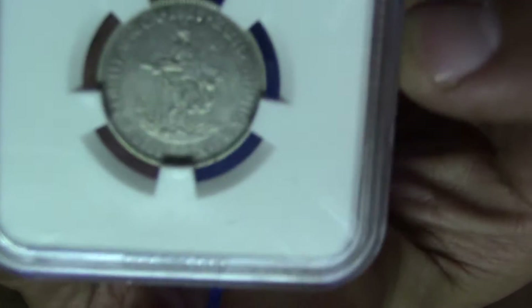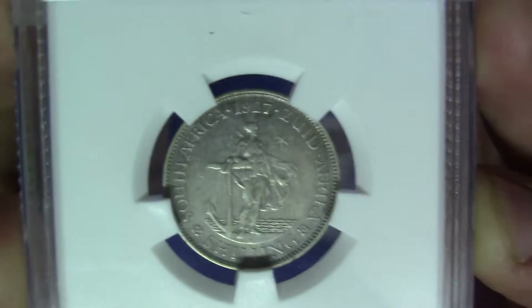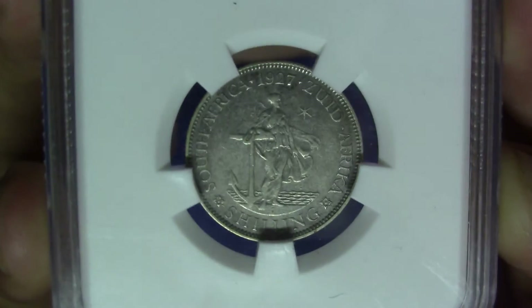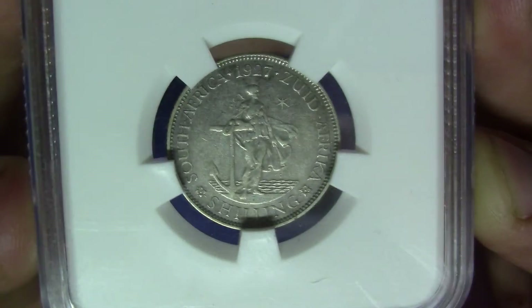Let's have a look at this coin. As always you have to identify the coin itself, and then you have to say something about the grade and see how accurate you can be. So this is the reverse of course.